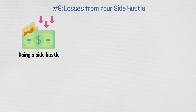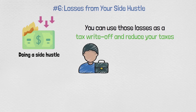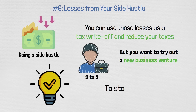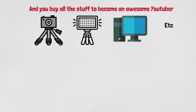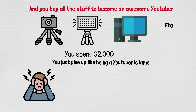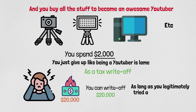Number six: losses from your side hustle. If you lose money doing a side hustle, you can use those losses as a tax write-off and reduce your taxes. Say you're working a nine-to-five but try starting a YouTube channel — you buy camera equipment, lights, a computer, supplies, spend $2,000, and then give up. You can use that $2,000 loss as a tax write-off. If you blew $20,000, you can write off $20,000 — as long as you legitimately tried and it's not a sham.